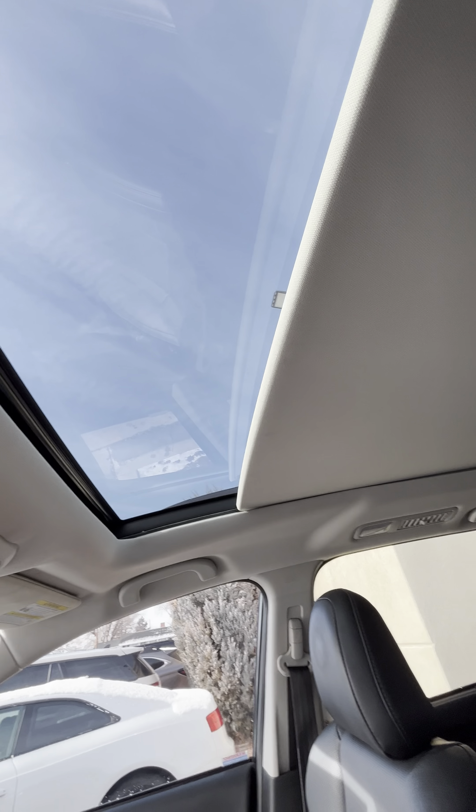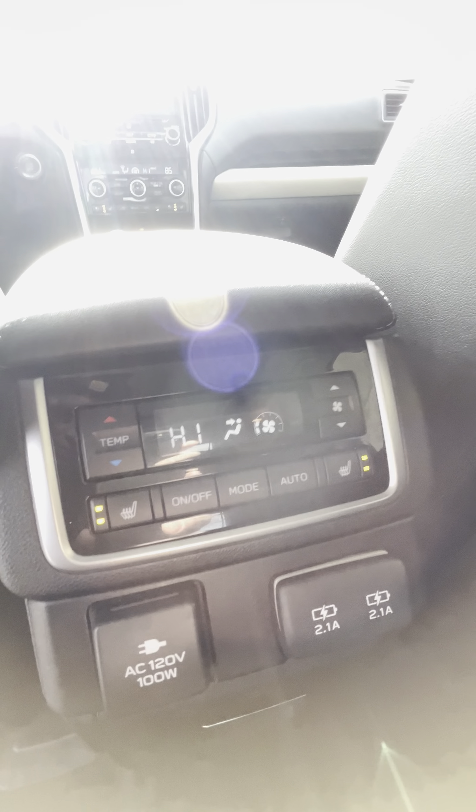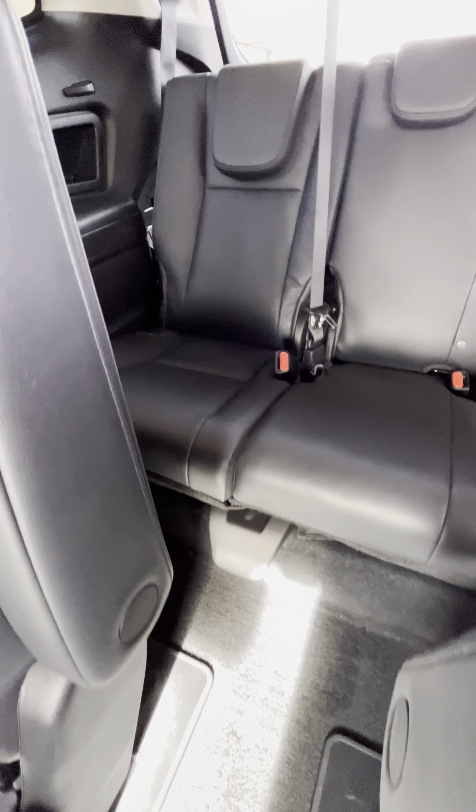Let's go ahead and take a look at the back seat. You do have your heated seats back here as well — just this one and this one, and those are on now. You have your 120 volt outlet so if you need to plug anything in. No rips or tears in the upholstery, everything looks super clean. It will get a full detail inside and out as well.